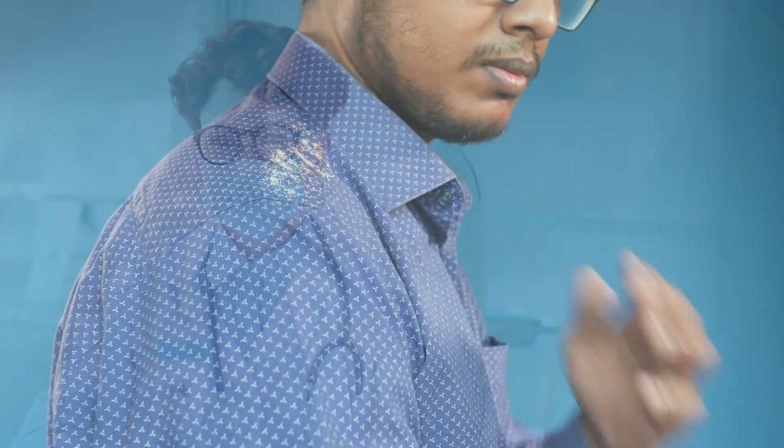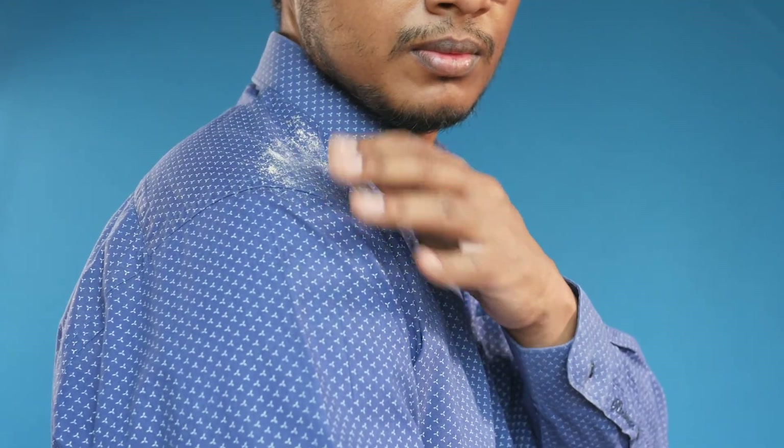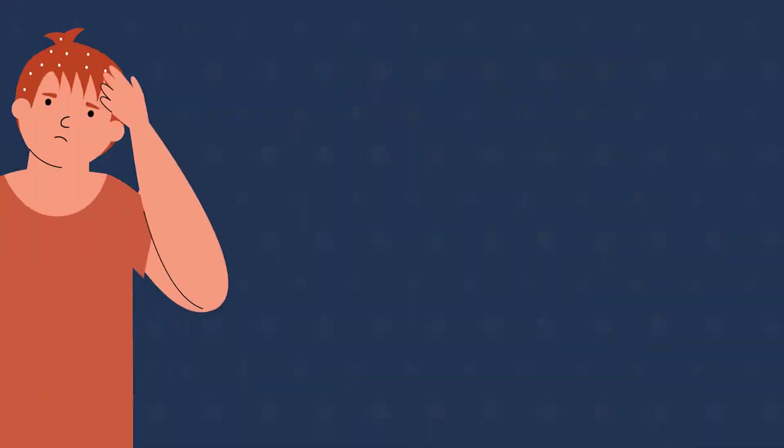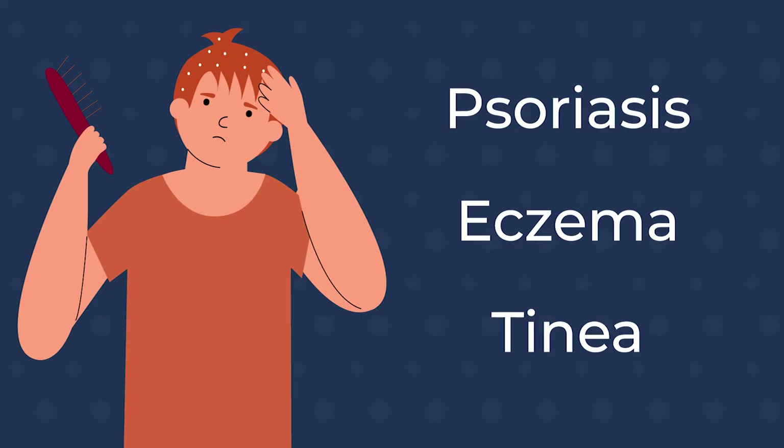Most people with dandruff don't need to see a doctor, but if you find that your dandruff is not getting better, it might be time to see a healthcare provider. There are some other conditions that can be confused for dandruff because they can also cause an itchy, flaky scalp — psoriasis, eczema, and tinea, just to mention a few.